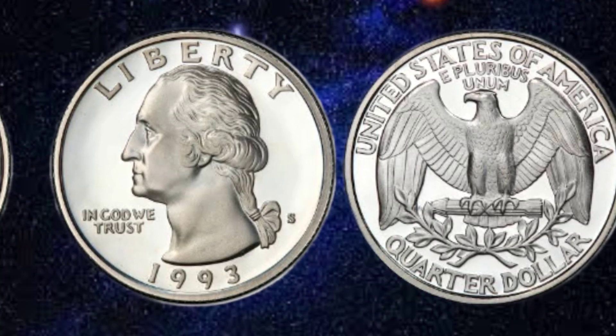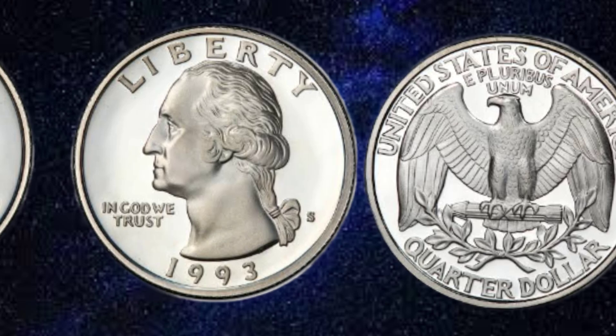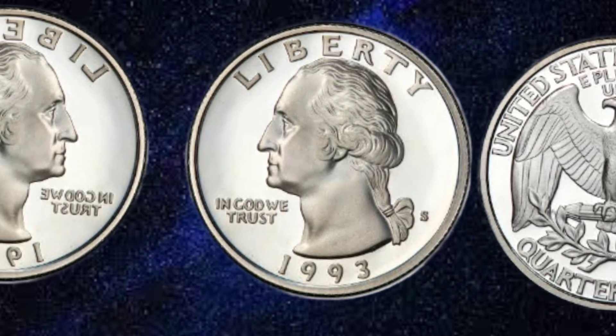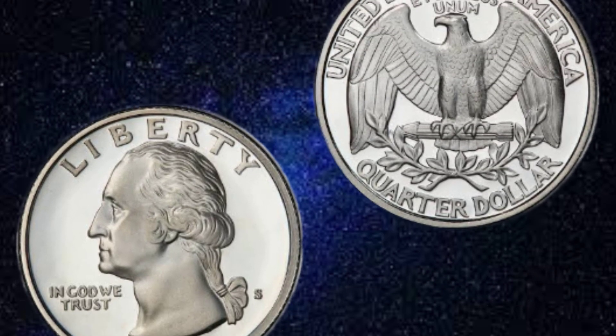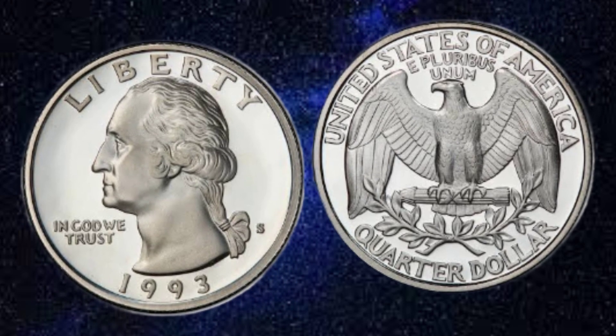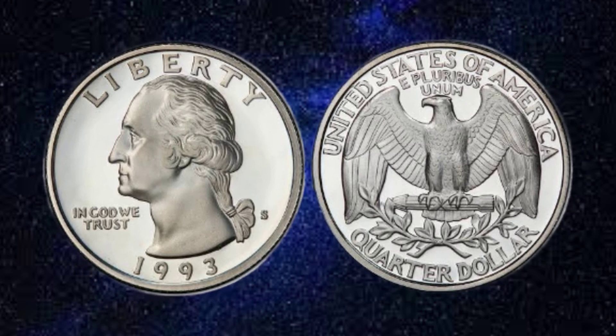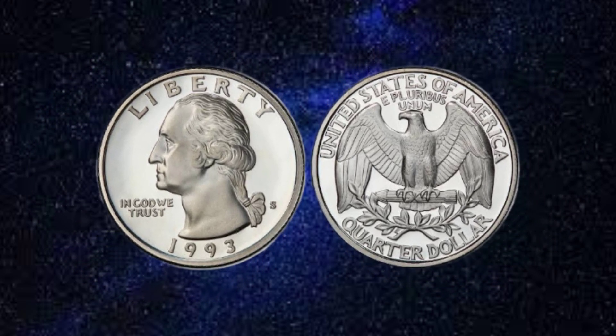In terms of monetary value, the USA Liberty 1993 quarter dollar coin is worth its face value of 25 cents. However, collectors are willing to pay more for well-preserved specimens and those with specific mint marks. Depending on its condition and rarity, this coin can fetch anywhere from a few dollars to hundreds of dollars in the collector's market.